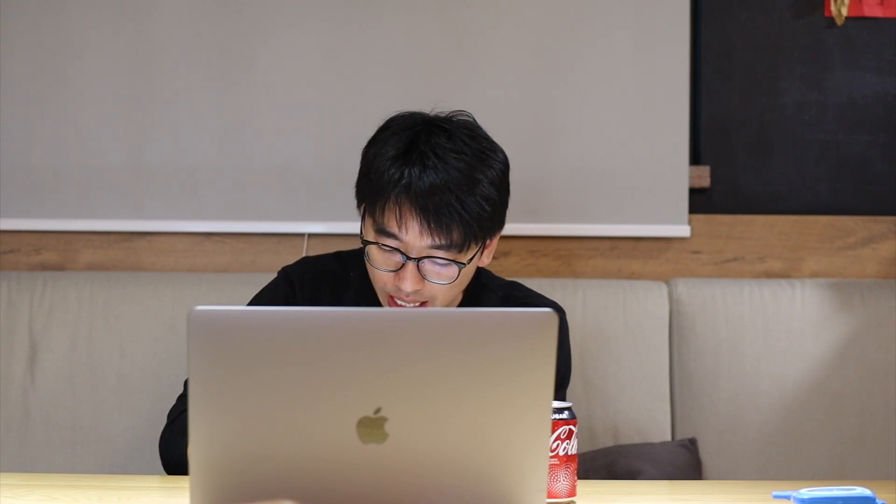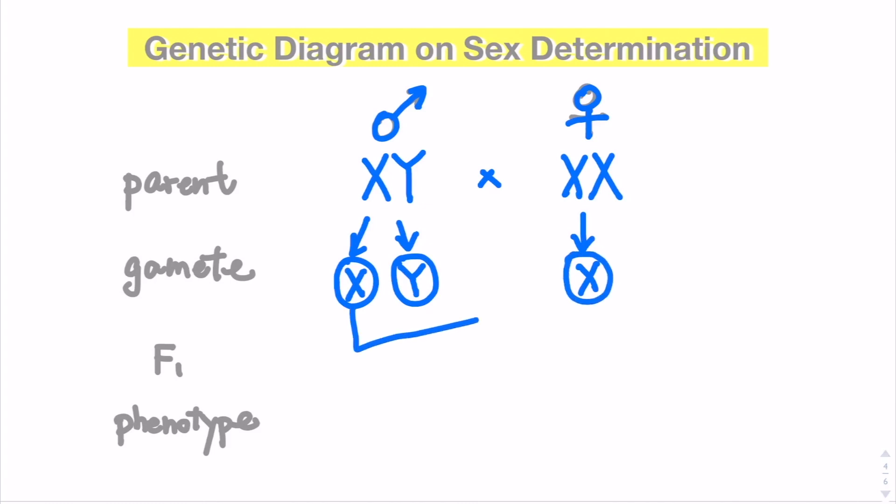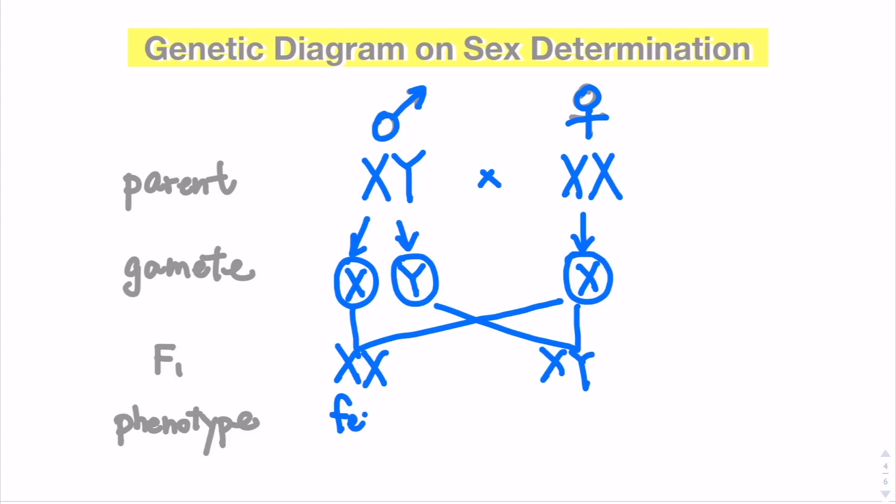They cross together. The types of gametes that can be formed from the father will be either the X sperm or the sperm carrying the Y chromosome. For the mother, only the X chromosome will be carried in their eggs. After drawing all these, you will find that half of the offspring will be female while half of the offspring will be male — it is a one-to-one ratio.